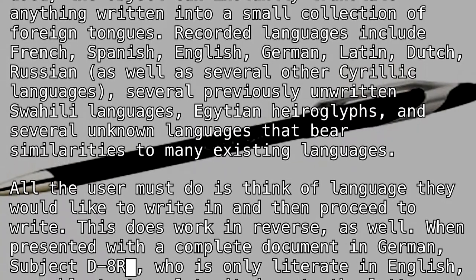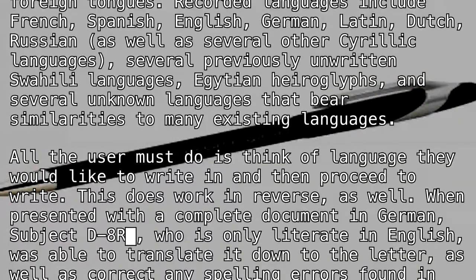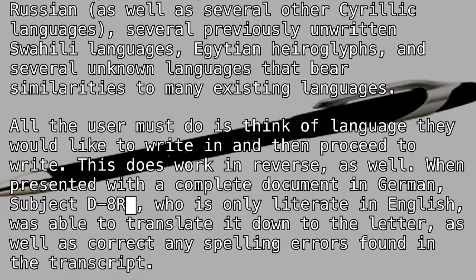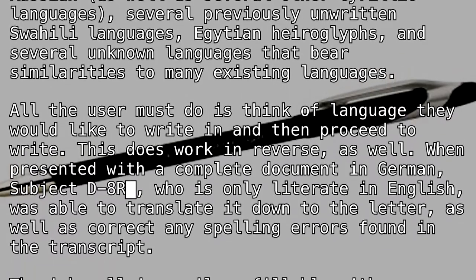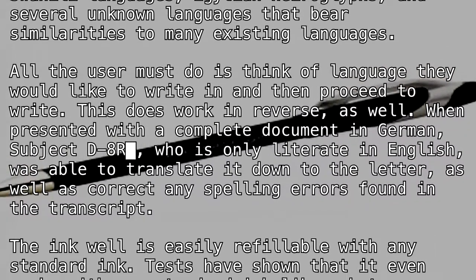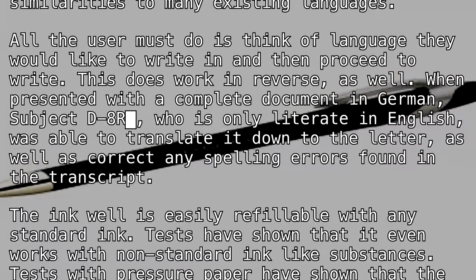All the user must do is think of the language they would like to write in and then proceed to write. This does work in reverse as well. When presented with a complete document in German, Subject D8R Blank, who is only literate in English, was able to translate it down to the letter, as well as correct any spelling errors found in the transcript.